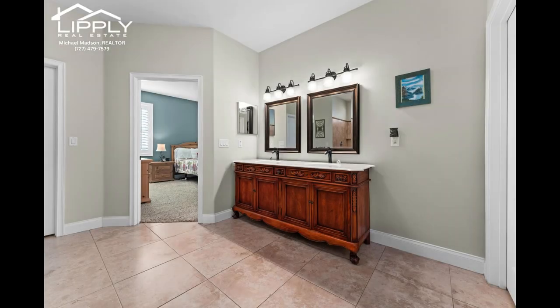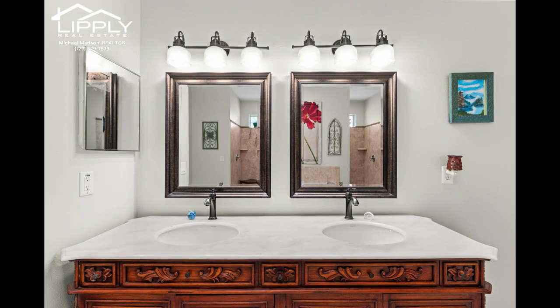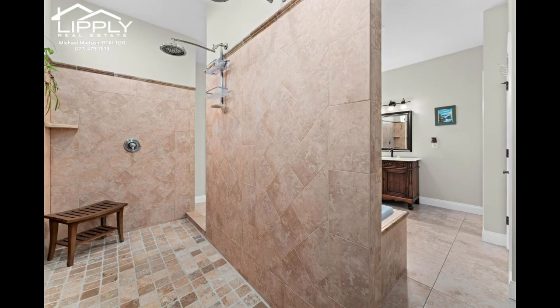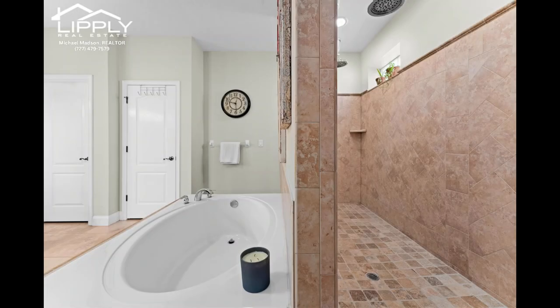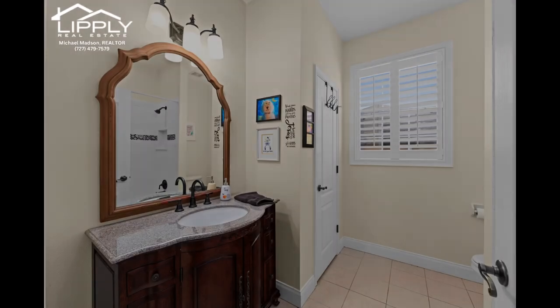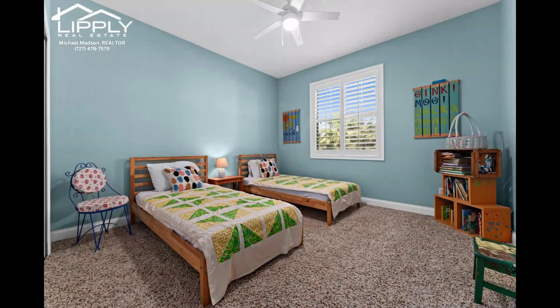Plantation shutters throughout the home, along with new windows on the west side of the house, add to this home. Crown molding completes the home along with the surround sound system that conveys. These owners took great care of this home with a new metal roof installed in 2020, as well as a whole home water softener.